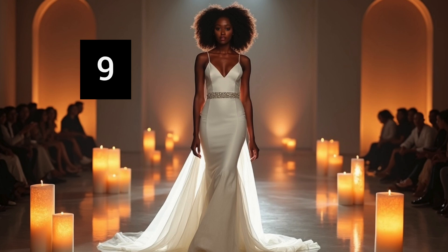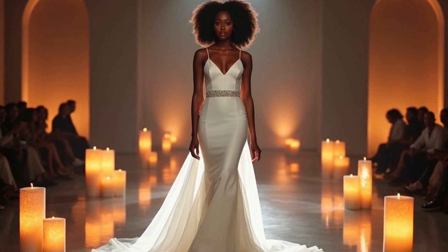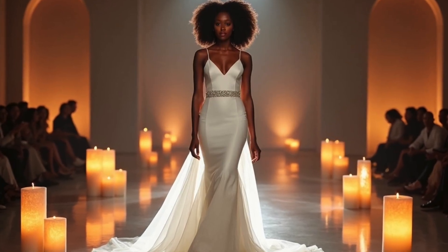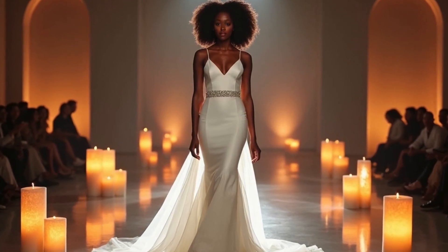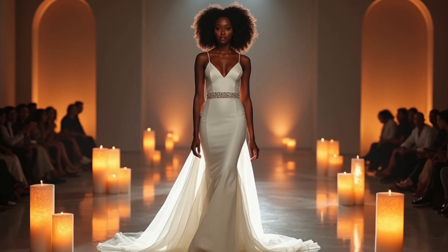AI shows its versatility by blending modern and traditional bridal fashion in this piece. The clean lines meet classic embellishments, offering a balanced look for brides who want the best of both worlds. What do you think about this piece? For me, I think I'm gonna give her a seven out of ten.